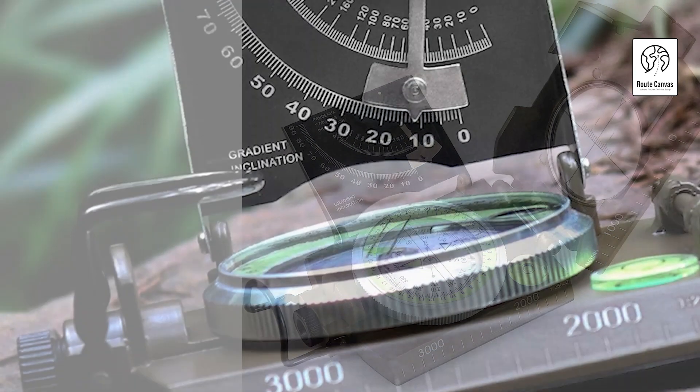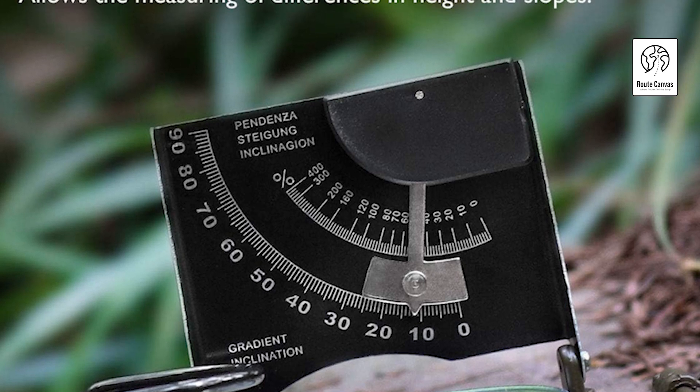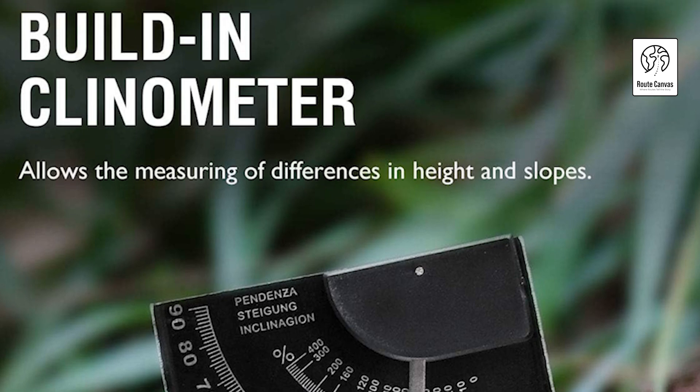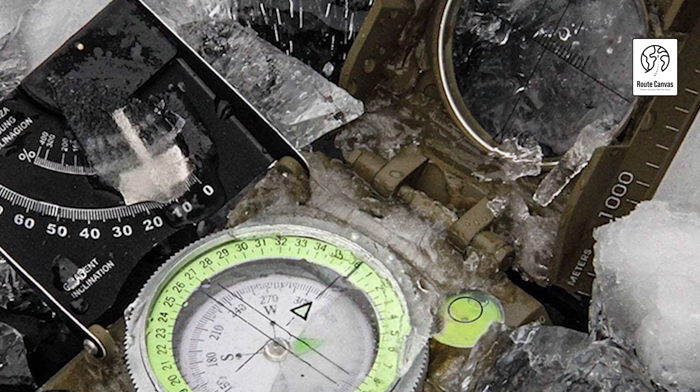Its rotating bezel and measurement conversion chart enhance functionality, while the included canvas pouch and tripod mount add versatility. Ideal for camping, hiking, hunting, and scouting, this tool is essential for accurate navigation and safety in the wilderness.